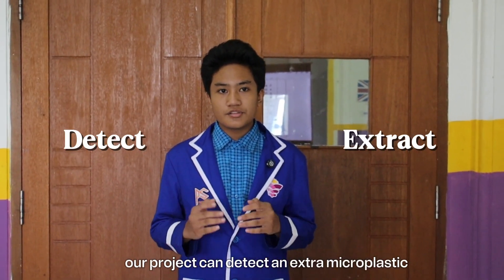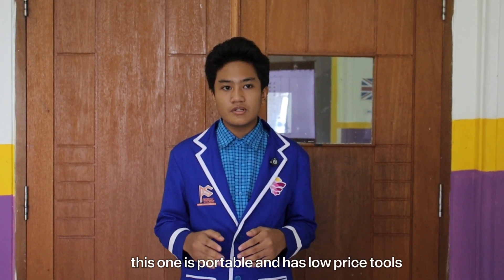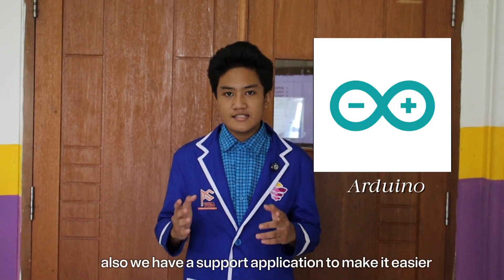Our project can detect and extract microplastic. This tool is portable and has a low price. We also have a support application to make it easier.